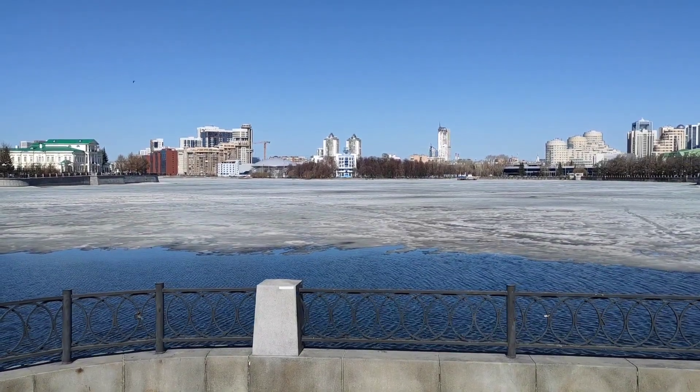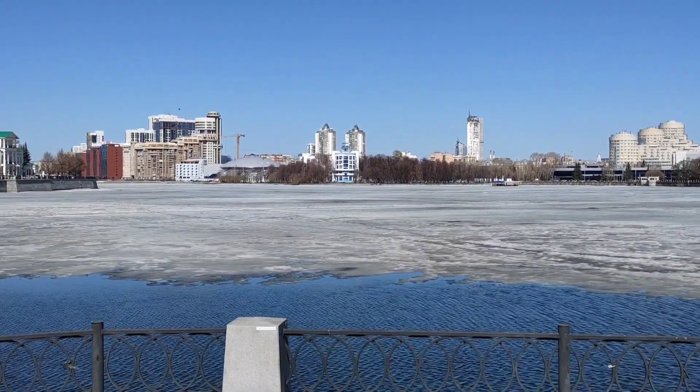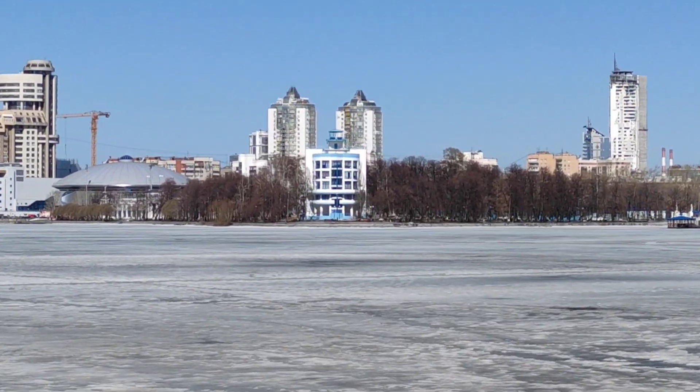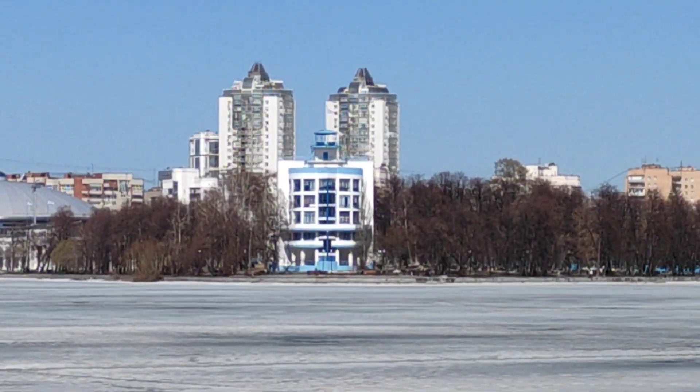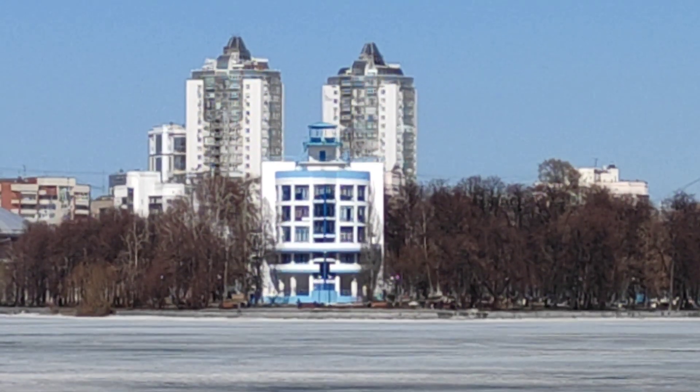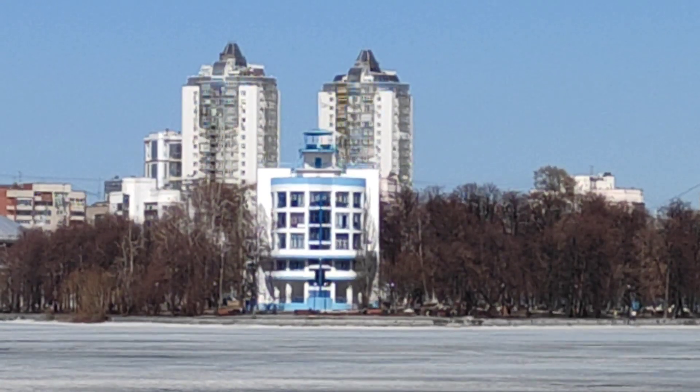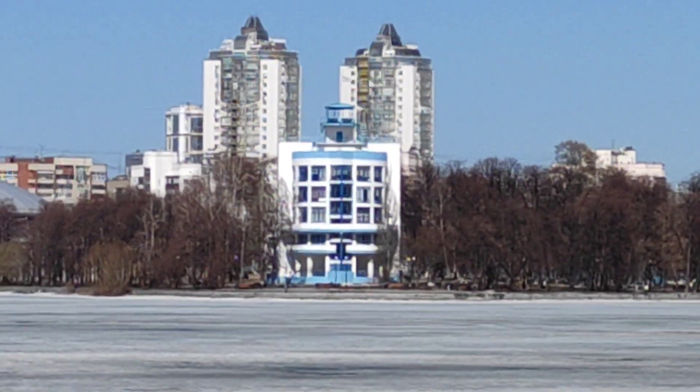Some of you may remember I walked across this river when it was frozen a month ago to make a video, which upset a lot of people. Anyway, you can't walk on the rivers anymore in April. But in the distance there you have got a good example of constructivism — it's the Dinamo Football Stadium.